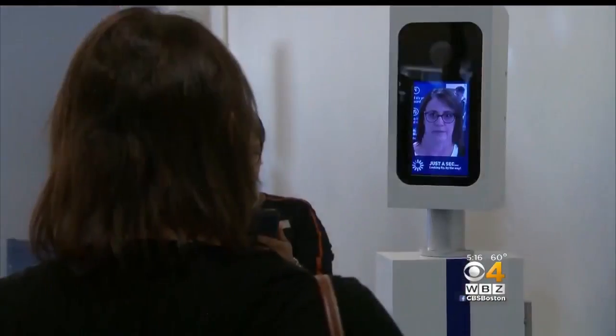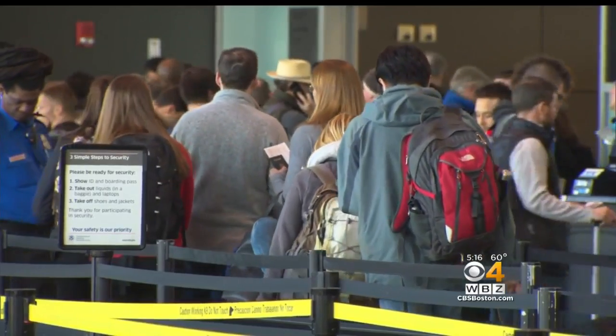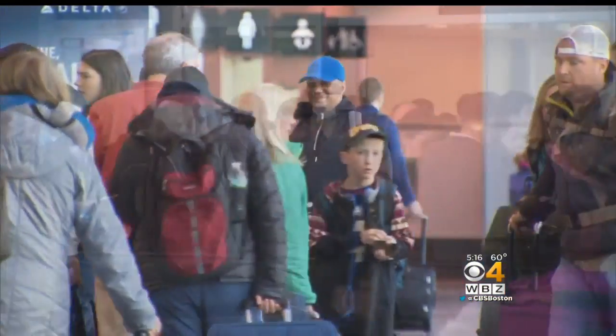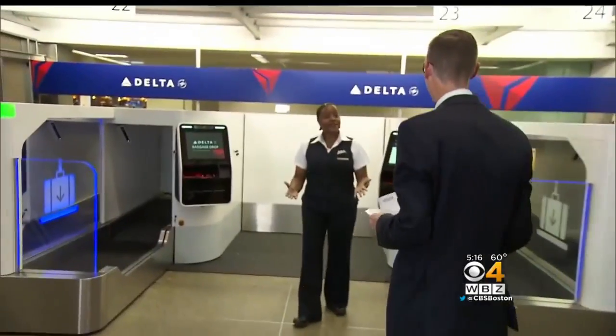The airline wants to see if it makes the boarding process faster. 'I'm just gonna walk up and they're gonna take a picture, and that's it. It just amazes me.' The technology is supposed to be quick — it snaps a photo, compares it to a government database of passport pictures, and if you're approved, you just board the plane.